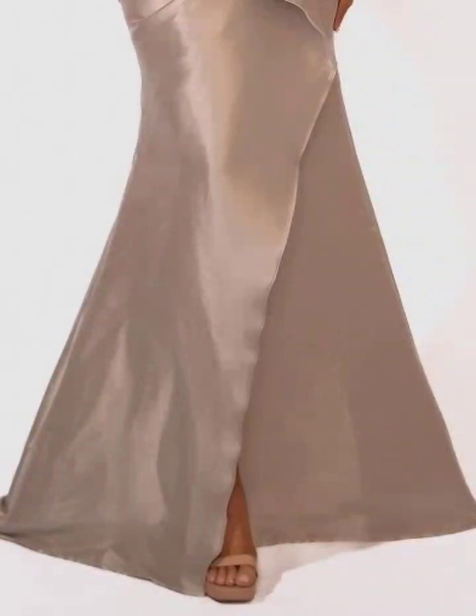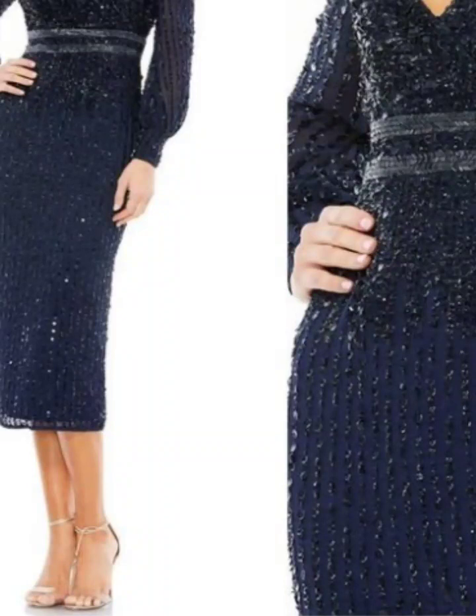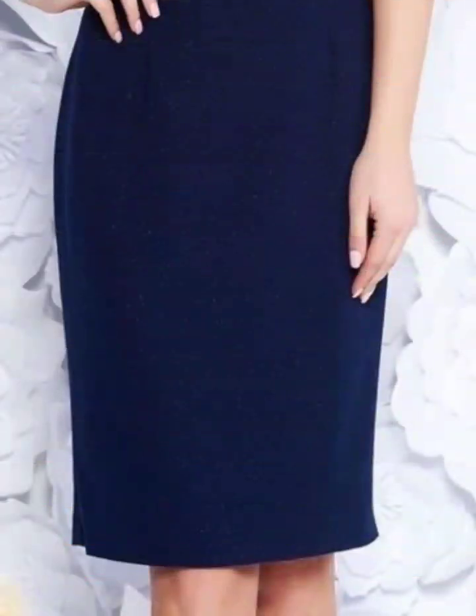You will see the latest, stylish, unique, modern, and most beautiful mermaid style skirt designs and most beautiful images — more than hundreds of new designs and design ideas.